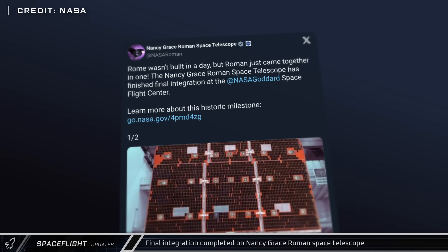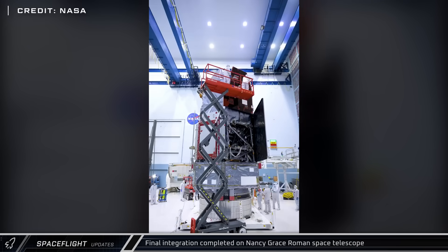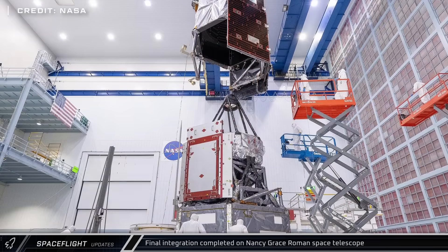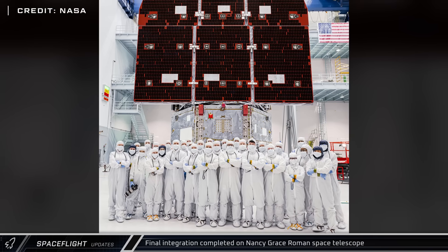The Nancy Grace Roman Space Telescope has now finished final integration at NASA's Goddard Space Flight Center. This infrared telescope is scheduled to launch on a Falcon Heavy in the next year and a half, and will have a field of view 100 times larger than Hubble at the same resolution.